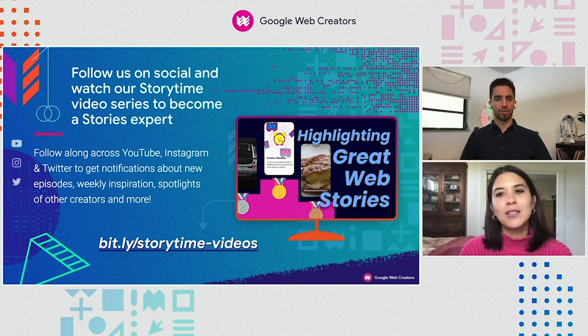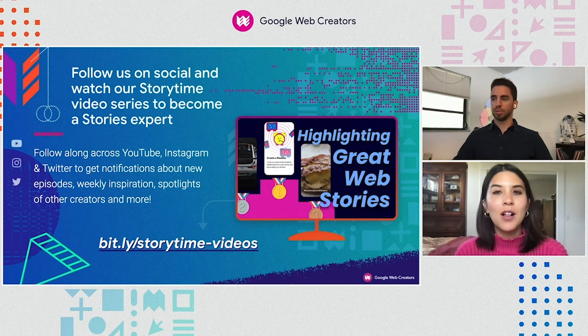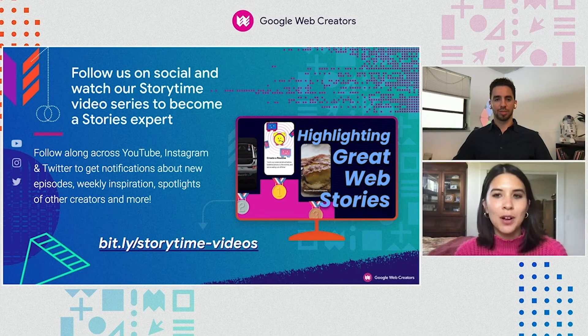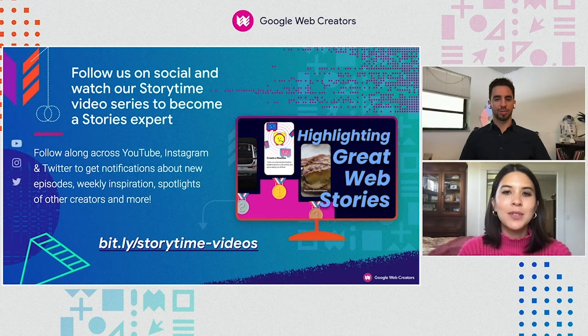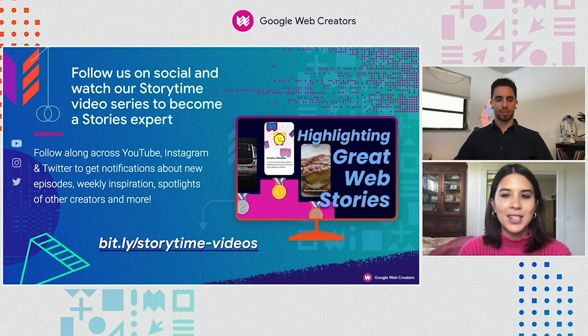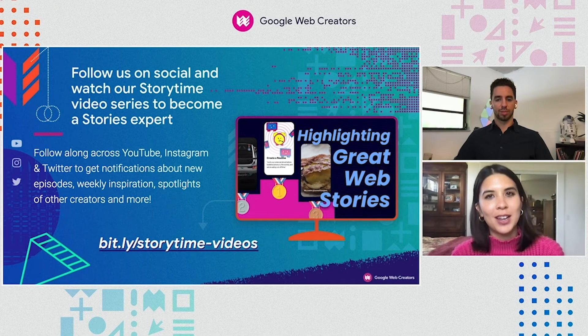We also have a whole set of channels dedicated to building a community of content creators on the web. You can follow us on Twitter, Instagram, and YouTube, and you can even tune in to the link on screen to check out our Storytime series, which walks you through everything you need to know about web stories. It covers way more topics than we were able to cover in today's session, so I highly recommend checking it out.